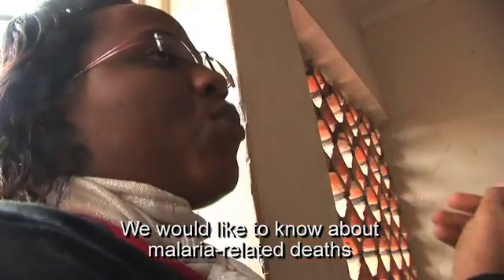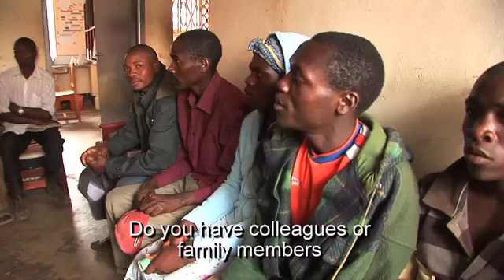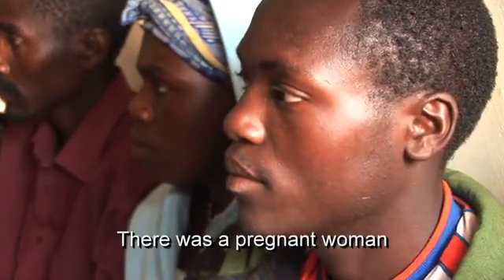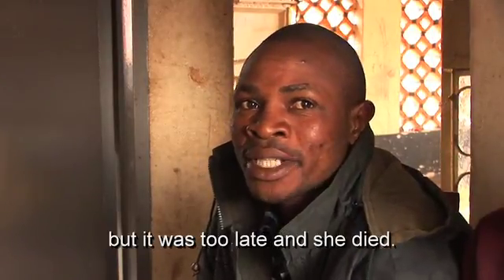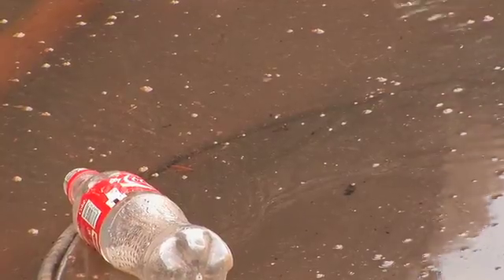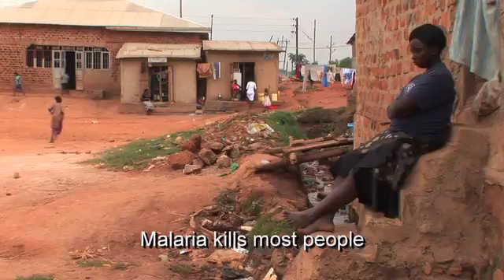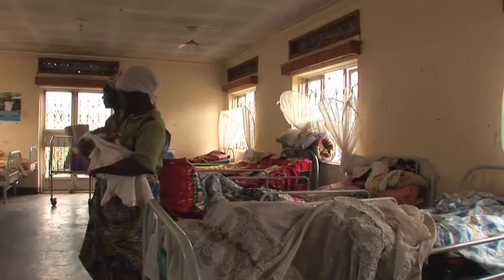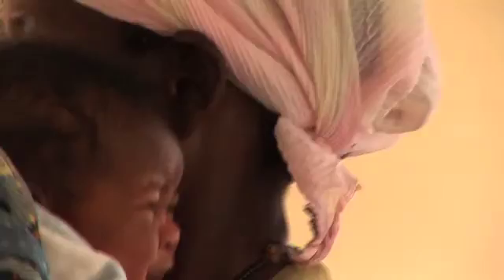At a public health facility in southwestern Uganda, researchers and residents discuss one of the leading causes of death in the country. Malaria is endemic in Uganda — more than 90% of the country is infested with mosquitoes that carry pathogens that cause the disease. According to the Health Ministry, there are more than 12 million cases reported each year, and the most vulnerable groups are pregnant women and children.